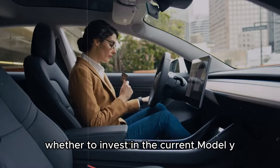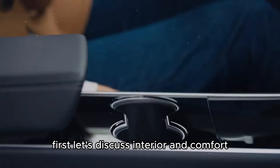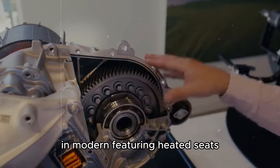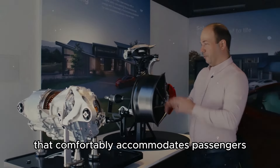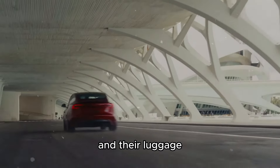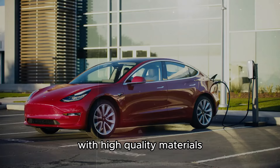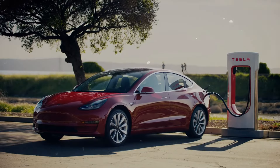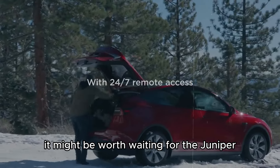If you're debating whether to invest in the current Model Y or wait for the new Model Y Juniper, here's my opinion. The current Model Y is already incredibly comfortable and modern, featuring heated seats, a premium sound system, and a spacious interior. However, the Model Y Juniper promises to elevate comfort with high-quality materials, ventilated seats, a rear screen, and LED lighting throughout the interior. If you value a more refined and luxurious interior, it might be worth waiting for the Juniper.